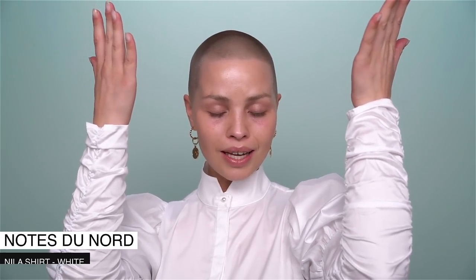My blouse is by this beautiful brand called Notes du Nord — look at the sleeve detail. And my earrings are by Regal Rose. Let's go.